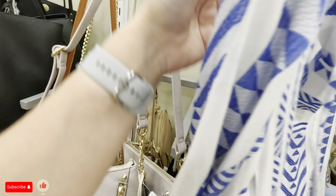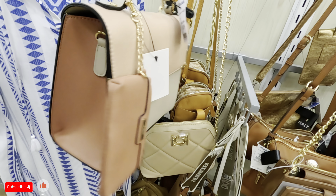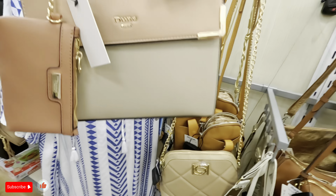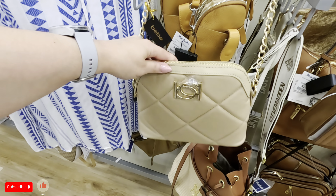Look at this Dune — $34.99 for this Dune, that's so cute, I like the colors on that. Very nice color. Look at this BB for $24.99, with the gold strap in a nice nude color. That's nice.